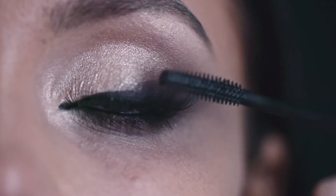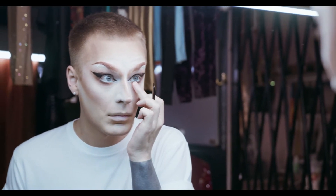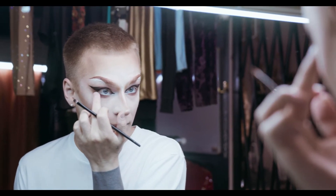10. Consider White Eyeliner. Swiping a little white eyeliner on your bottom lash line is another sneaky trick that will make your eyes look nice and awake, even if you'd rather have them closed.